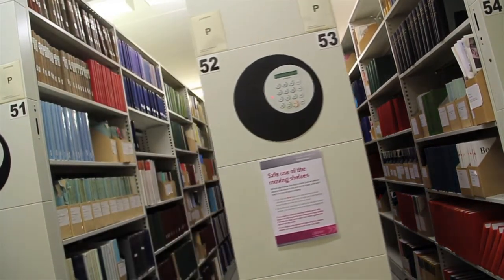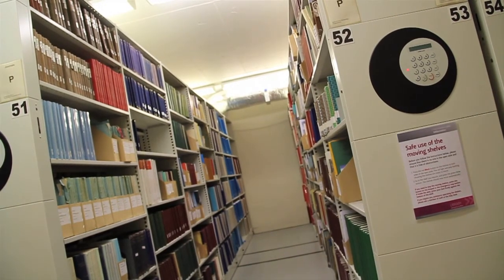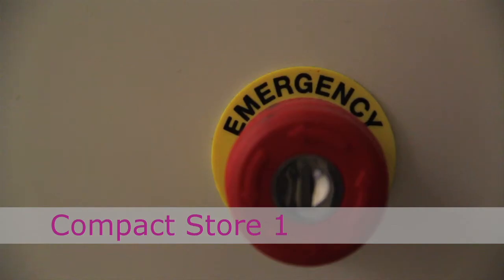In the interest of safety you should also know how to stop the shelves from moving if you need to. In Compact Store 1, press any button on the keypad or the emergency stop button. If in the aisle, place your foot flat against the base of the moving shelf to break the light beam.